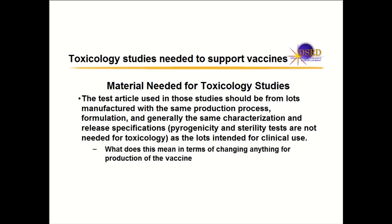What material do you need for the toxicology study? The test article used in the studies should be from lots of the same production process, formulation, and generally the same characterization that you're going to use for clinical use. What you're going to dose in the clinic is what you want to dose in your toxicology study. This raises the question: if you start changing the production process, how different does it have to be before you need another toxicology study?